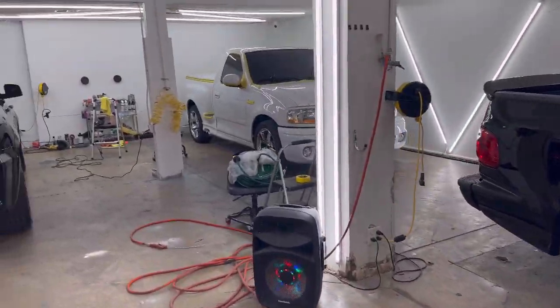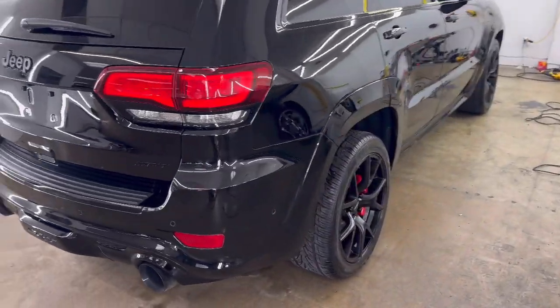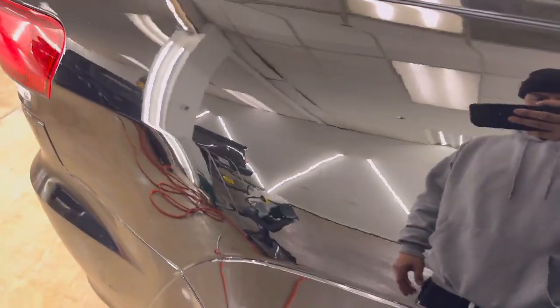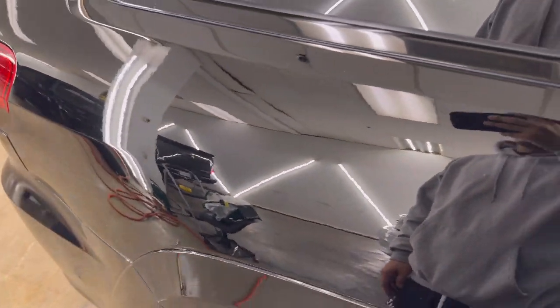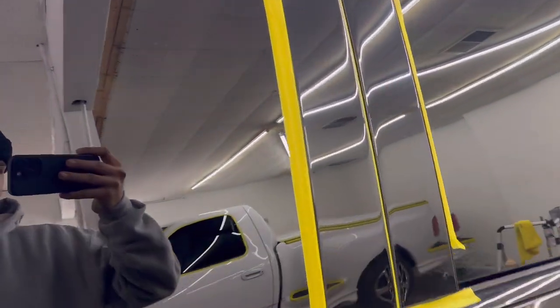This one's gonna be getting a full paint correction and ceramic coating, just like that one. Then the Jeep SRT — obviously you guys know this one was here for paint correction and ceramic coating. You can already tell the difference. If you watched my last video, I didn't even have to put any special lights to it and you could see swirls and scratches all over it, but as you can tell that's all coming back to life now.